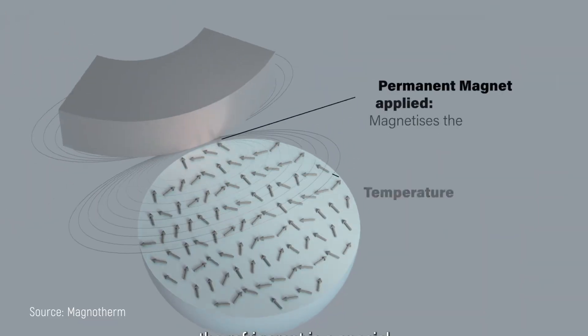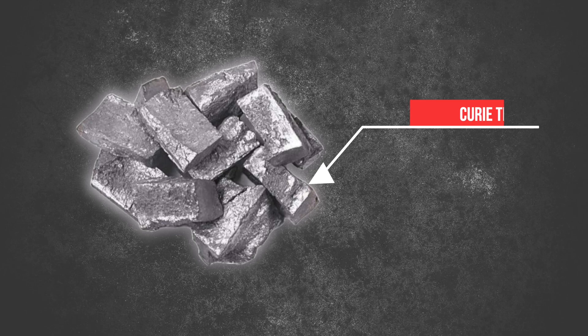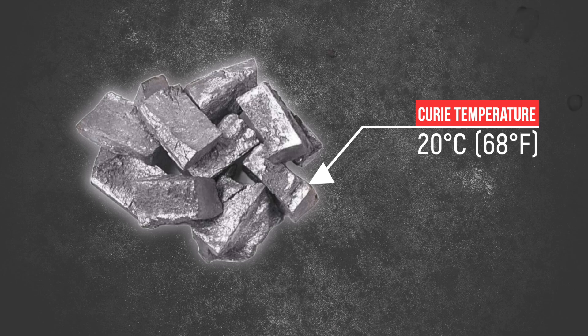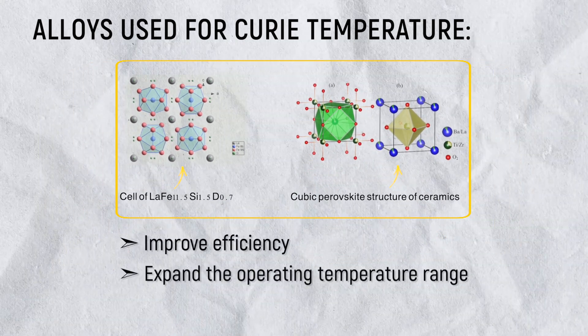Let's walk through one cooling cycle. First, the magnetic field activates, causing the gadolinium to heat up, and the heat transfer fluid carries this heat away to the hot side of the system. Then when the magnetic field is removed, the gadolinium cools down, absorbing heat from the fluid, and this chilled fluid can then pick up heat from whatever you're trying to cool — like the inside of a refrigerator. Gadolinium is the go-to material because its Curie temperature — the point where it transitions from ferromagnetic to paramagnetic behavior — is around 20 degrees Celsius, or 68 degrees Fahrenheit, which is perfect for room temperature applications. Researchers are also exploring various alloys like LaFeSi and ceramic perovskites to improve efficiency and address cost issues, with the Ames National Laboratory finding that LaFeSi can increase system power density.